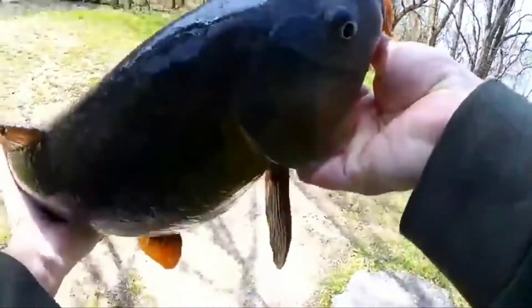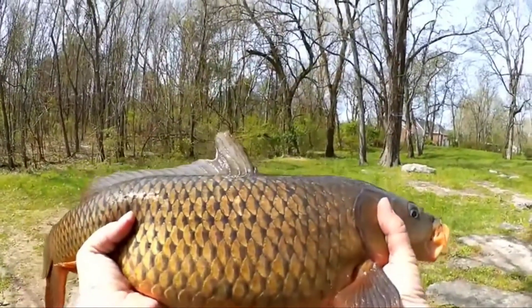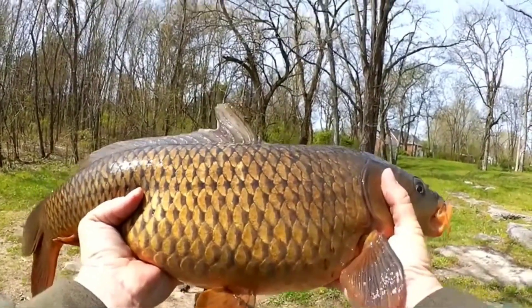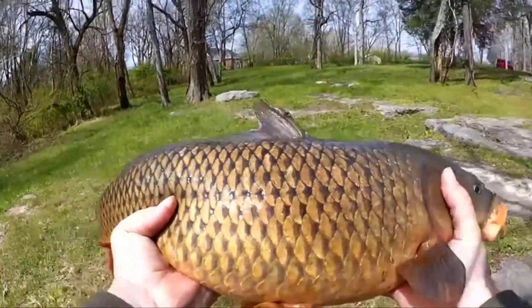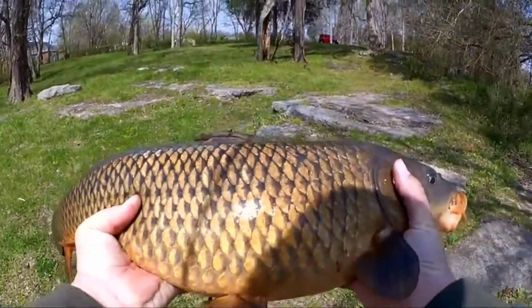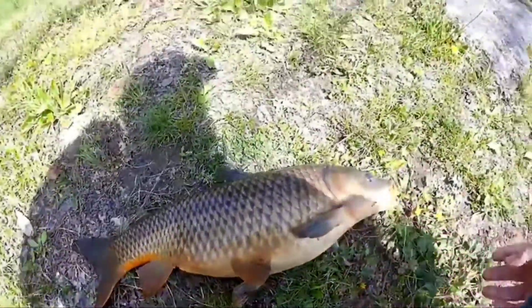Next up is carp. They can get up to 4.4 to 31 pounds and are around 16 to 31 inches. They're generally considered an invasive species in parts of Africa, Australia, and most of the United States. They have a single dorsal spine and their cheeks and gill covers are partially scaled. Unlike Asian carps, common carps have whisker-like appendages called barbels near the corners of the mouth.